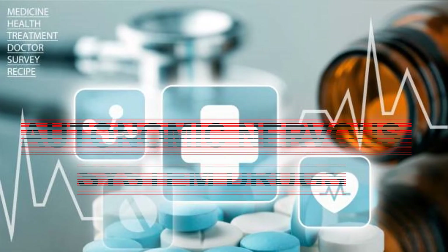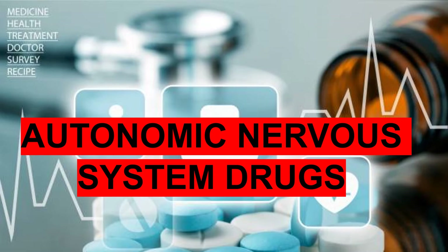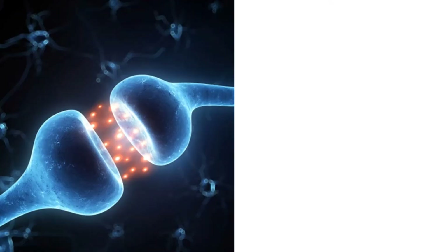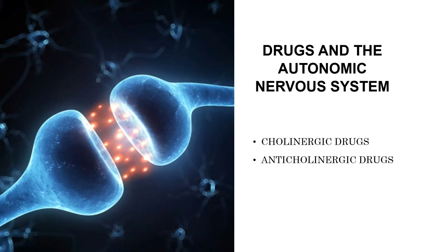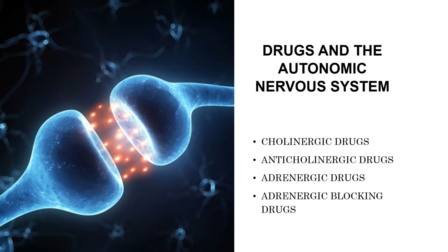Our topic for today is the Autonomic Nervous System Drugs. The Autonomic Nervous System regulates the body's involuntary functions. The types of drugs used to treat disorders of the Autonomic Nervous System include the cholinergic drugs, anticholinergic drugs, adrenergic drugs, and adrenergic blocking agents.